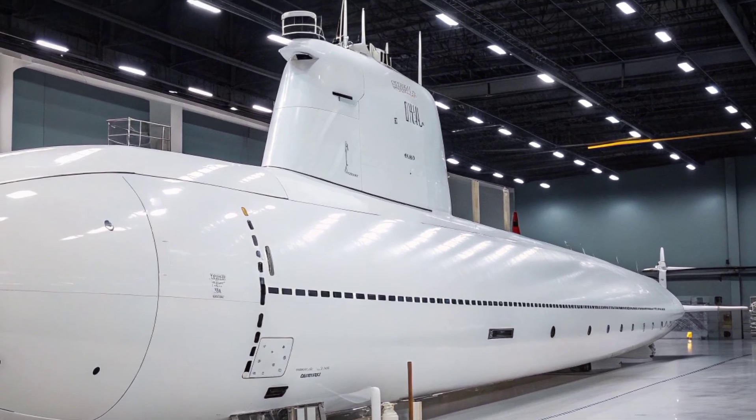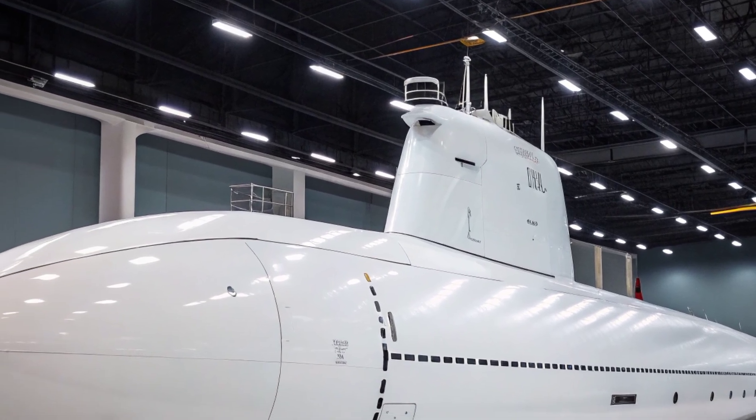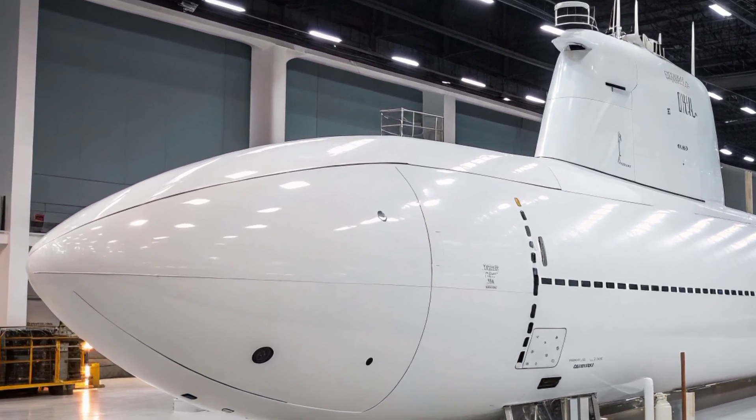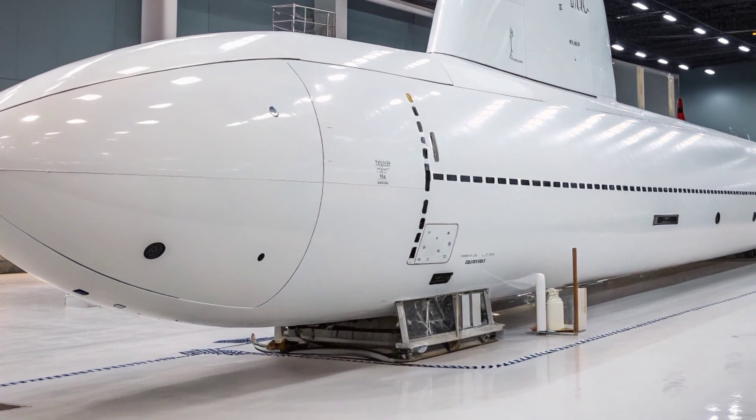Whether patrolling the depths silently or standing ready to launch precision strikes, the USS Virginia continues to be one of the most formidable assets in the arsenal of the United States Navy, securing maritime dominance beneath the waves.